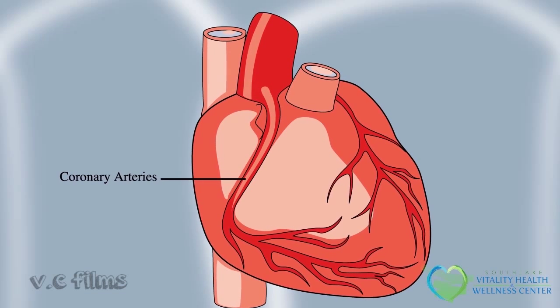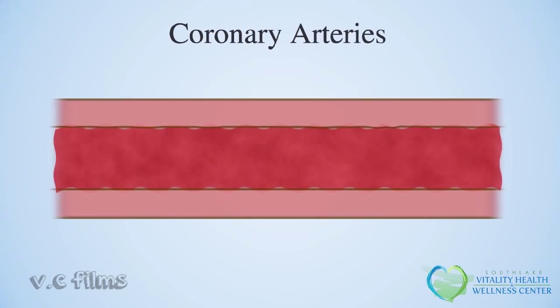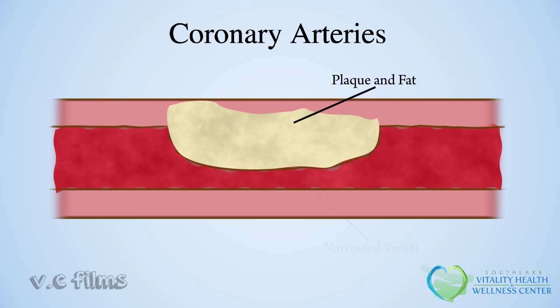These very important vessels are located on your heart. In a healthy heart, blood flows freely through the coronary arteries, providing the heart with the oxygen it needs to work properly. In coronary heart disease, the vessels become stiff and narrow, making it difficult for oxygen-rich blood to reach your heart.